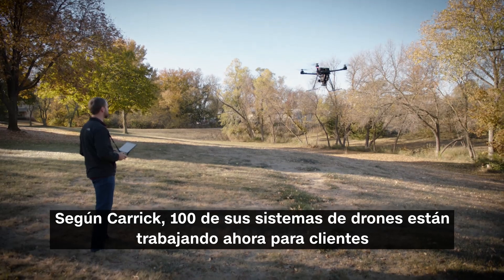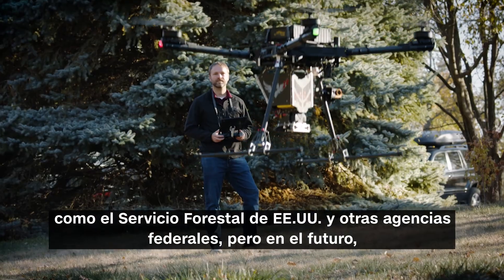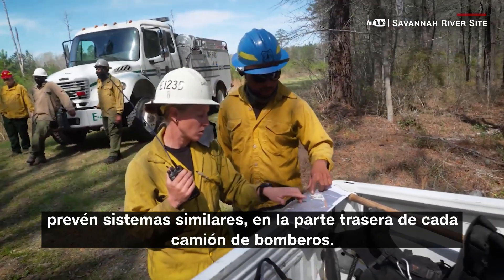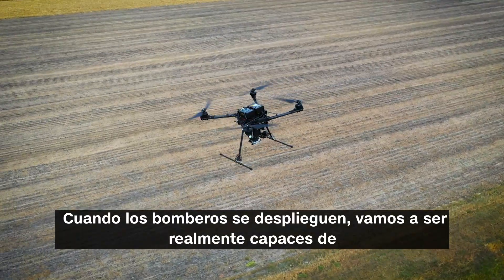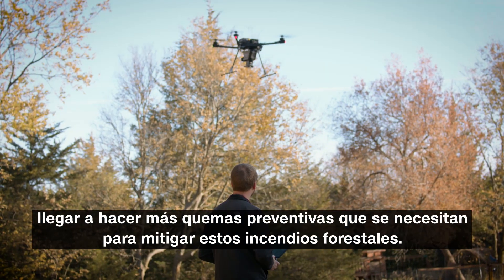Carrick says a hundred of their drone systems are now working for clients like the U.S. Forest Service and other federal agencies. But in the future, they envision similar systems in the back of every firefighter's truck. When firefighters are widely deploying these, we'll really be able to get up to doing more prescribed fire that's needed to mitigate these wildfires.